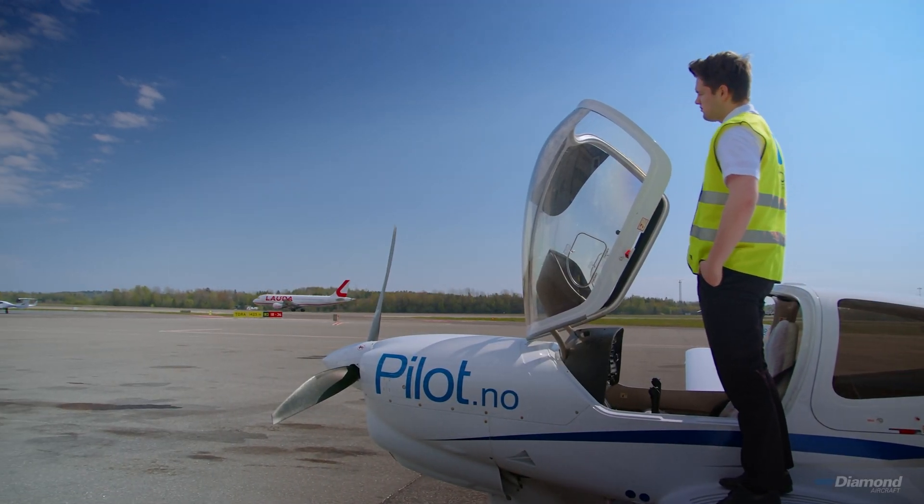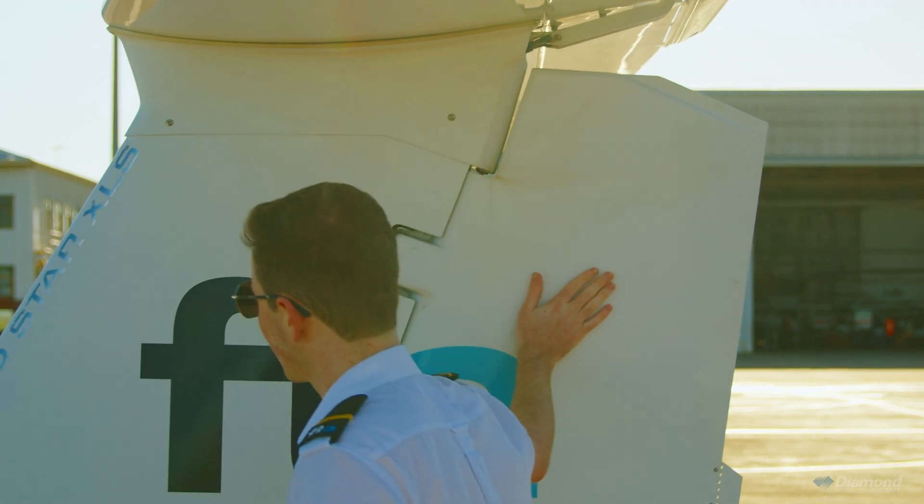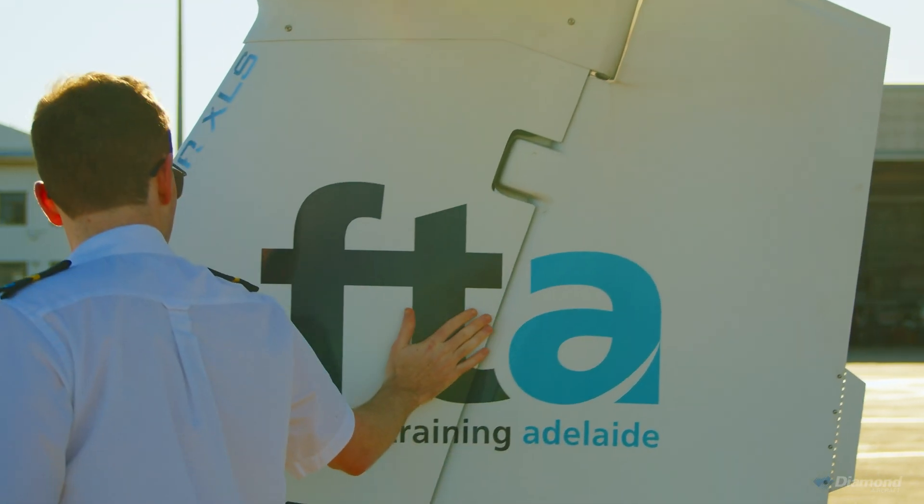This flight school is one of the largest in Europe and when it comes to quality, I believe we are at the top. FTA is a global brand — we've trained for all the major airlines in Europe and also in Southeast Asia.